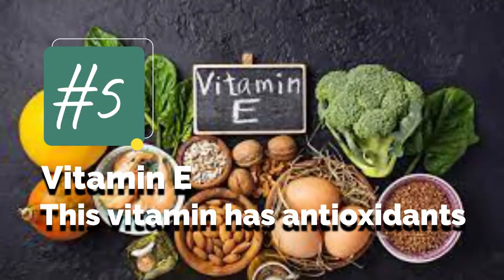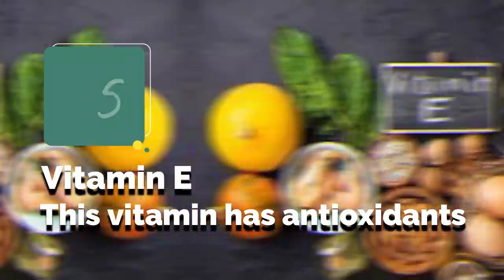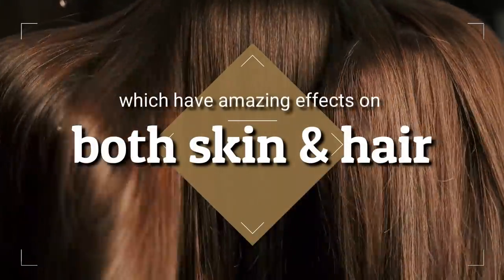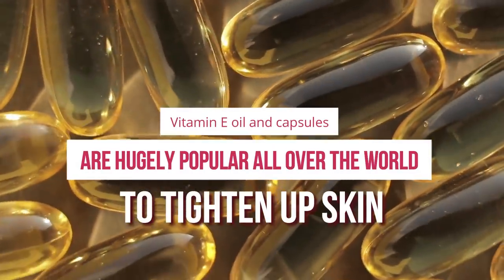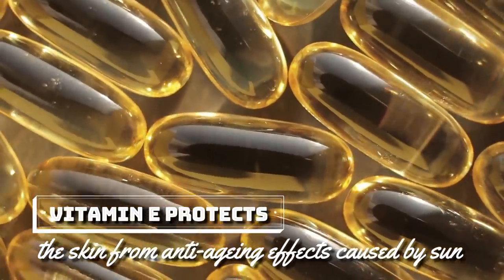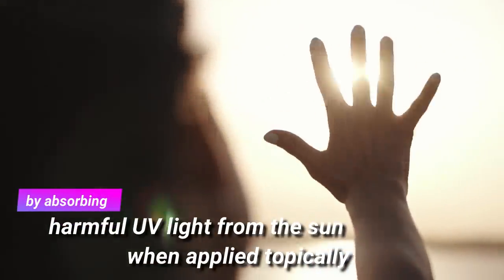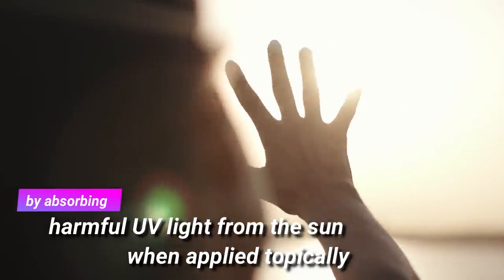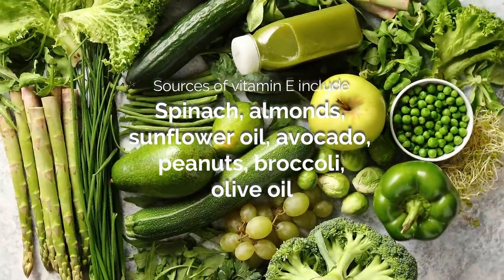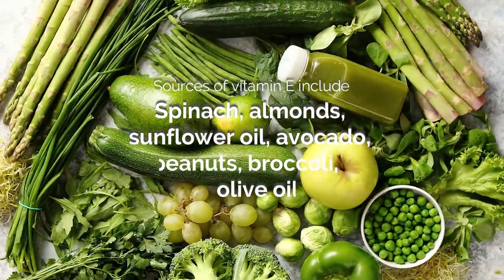5. Vitamin E. This vitamin has antioxidants which have amazing effects on both skin and hair. Vitamin E oil and capsules are hugely popular all over the world to tighten up skin. Vitamin E protects the skin from anti-aging effects caused by sun by absorbing harmful UV light when applied topically. Sources of vitamin E include spinach, almonds, sunflower oil, avocado, peanuts, broccoli, and olive oil.